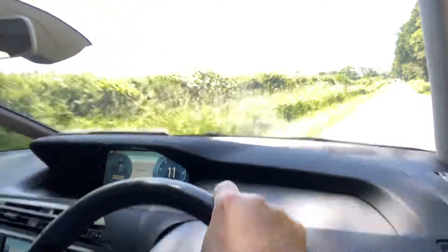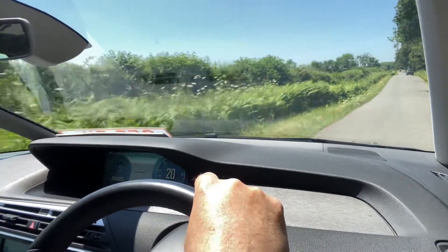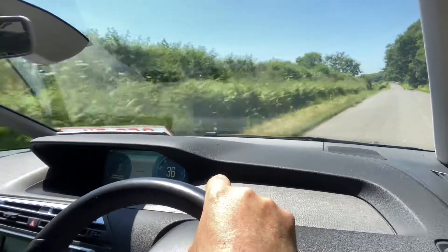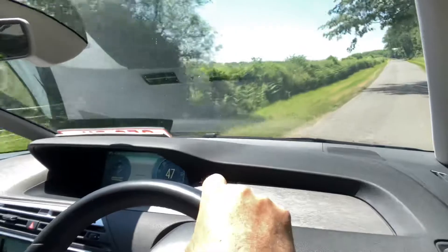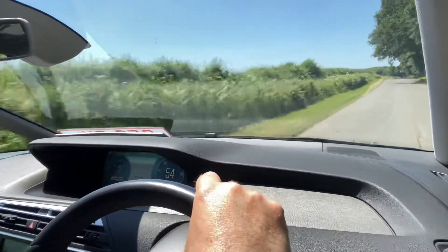Welcome to CarFirm and this is a virtual test drive in our 2014 Citroën C4 Picasso. This is a 1.6 eHDI six speed manual and it's the Airdream exclusive model, so pretty much got everything that you could want in a car.